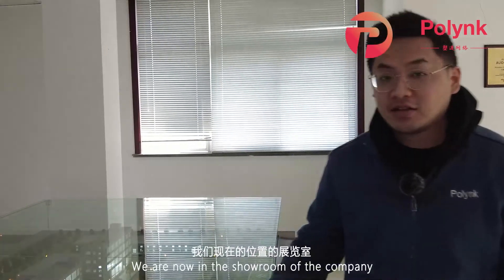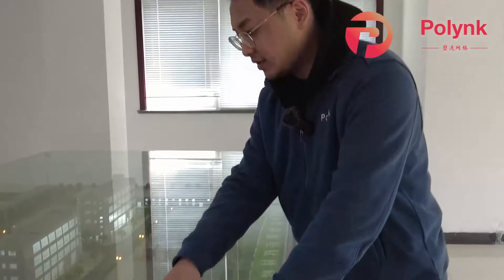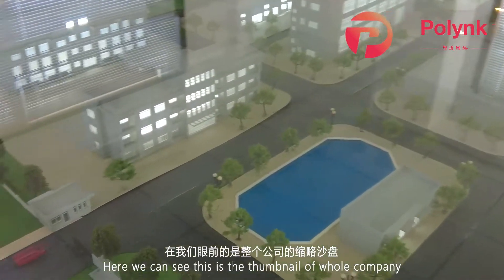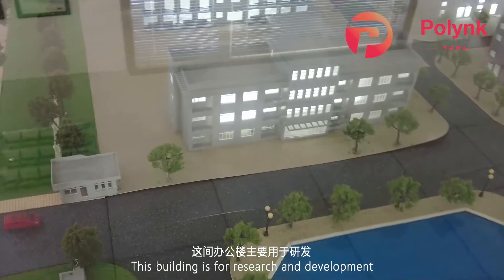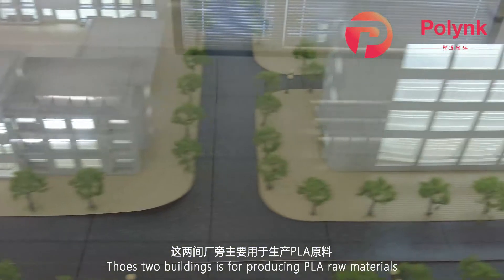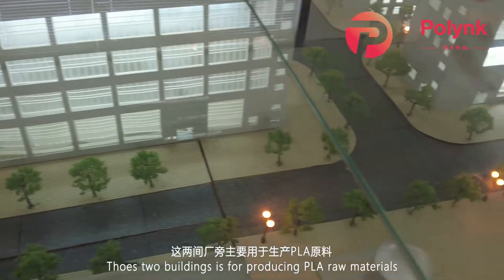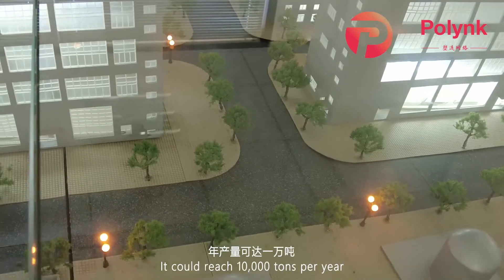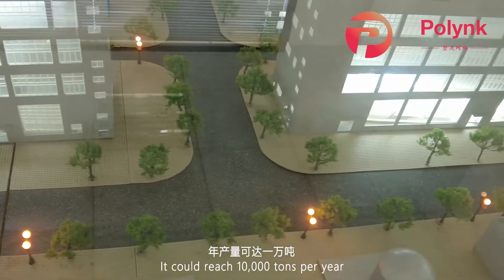We are now in the showroom of this company. Here we can see this is the thumbnail of the whole company — this building is for research and development, and these two buildings are used for producing PLA raw materials. It could reach 10,000 tons per year.